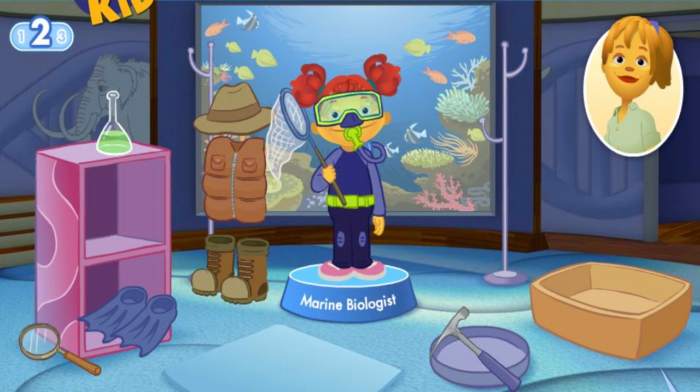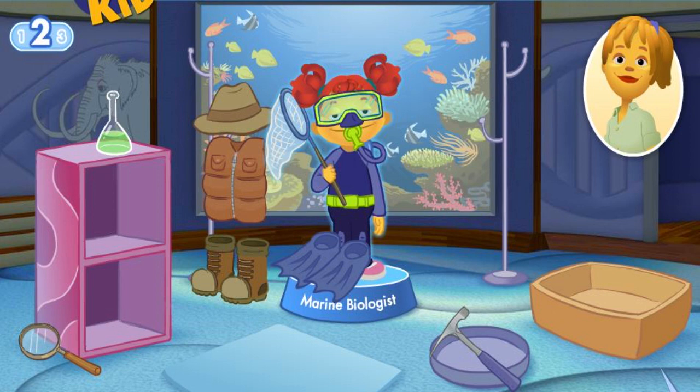A mask lets the marine biologist see underwater. Lo siento. Sorry. Try again. This scientist doesn't use a flask. Flippers move you quickly through the water. Great job.